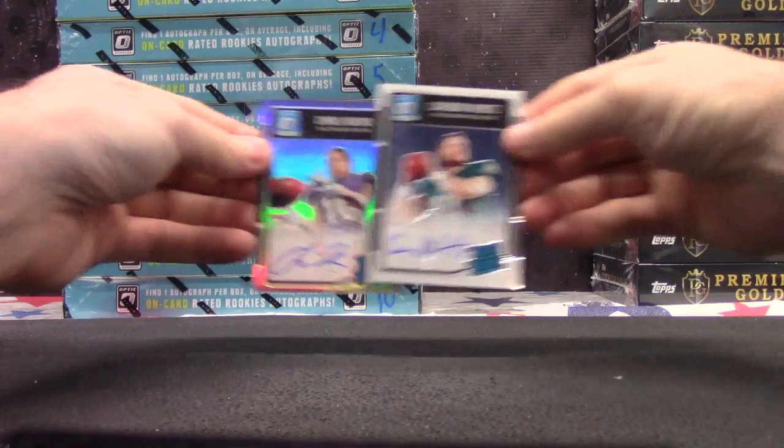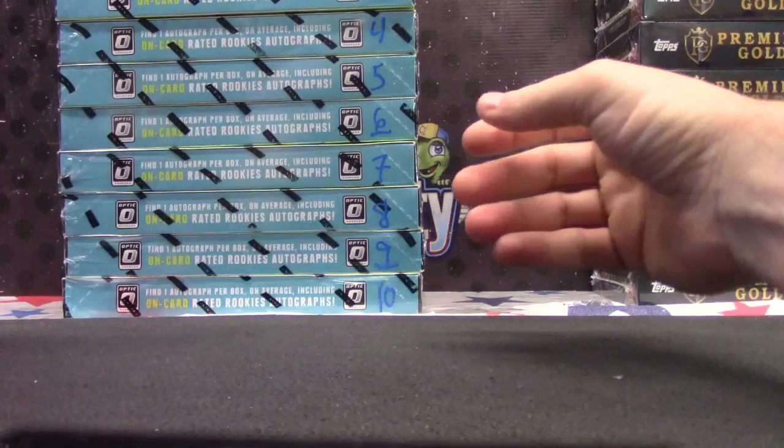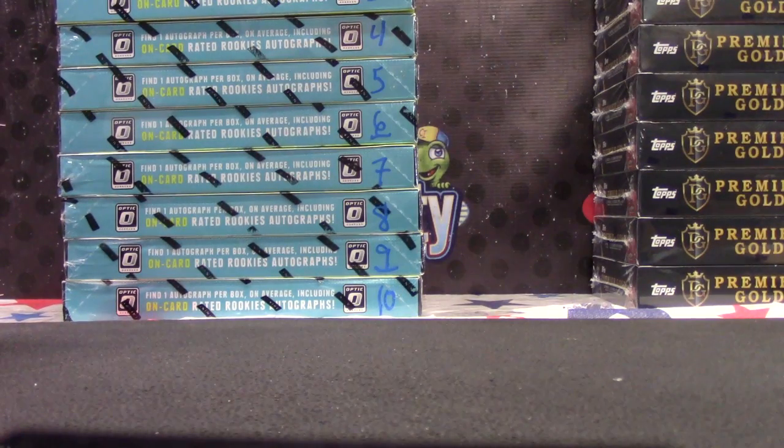So to recap: $1.50, Chris Moore $1.50, Carson Wentz. Thanks, Chris.